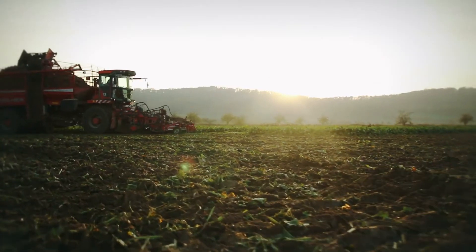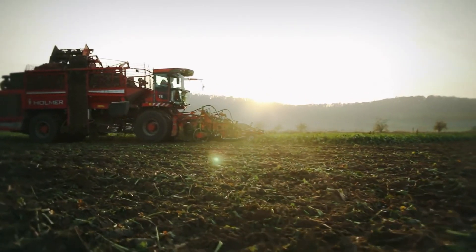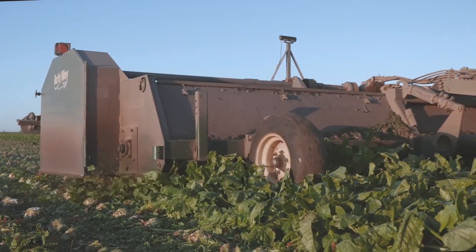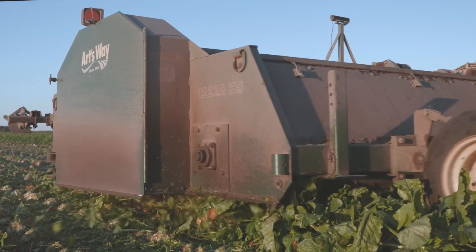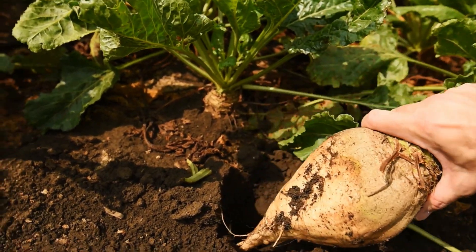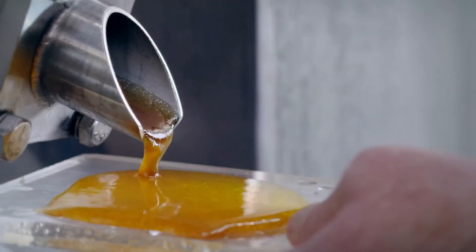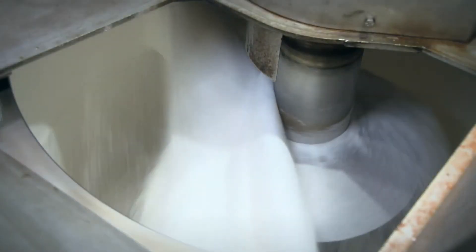In 2023, the global sugar consumption reached 175.56 million tons, with 60 tons of sugar being extracted from sugar beets every hour. But how is sugar produced from this strange root vegetable? Let's explore how a factory produces 1.4 million tons of sugar each year from this root vegetable.